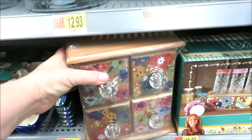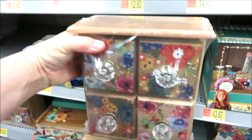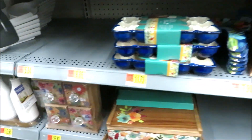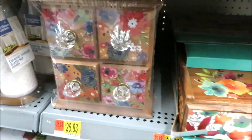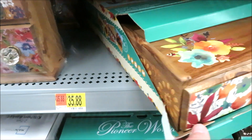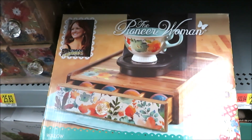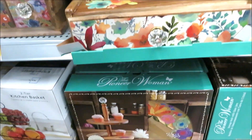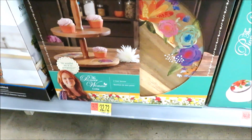She also has this set of what they're calling flea market drawers — I don't think that one belongs there because they do have them down here for $25.83. And for $35.88, she has a little Keurig stand with a pullout drawer for K-cups. Just below that, a two-tiered tray for $32.72.